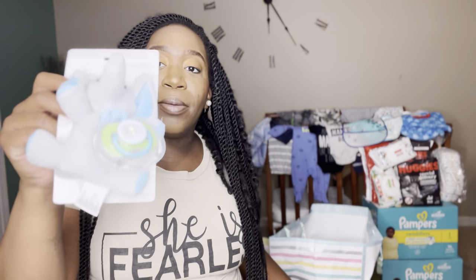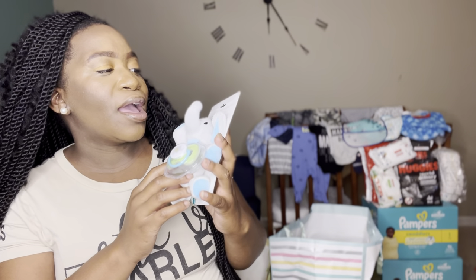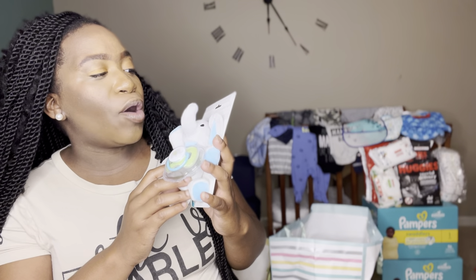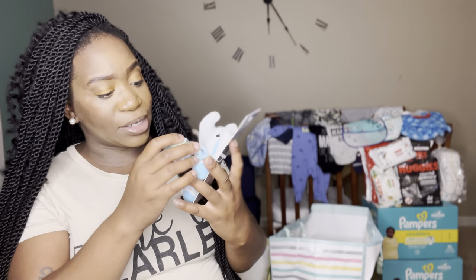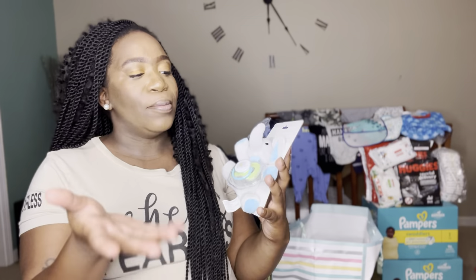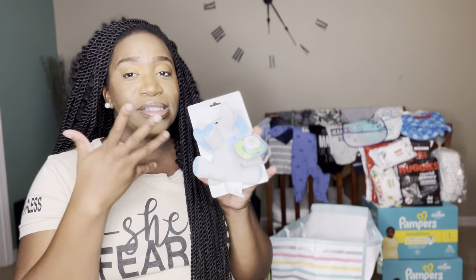This is a blush pacifier holder with the pacifier. I'm not exactly sure what a blush is, but I'm assuming — just by the way it looks — that when he puts the pacifier in his mouth he can play with this attachment while he's sucking his pacifier.